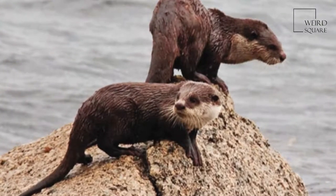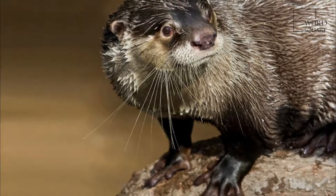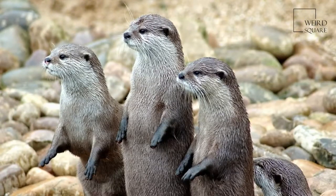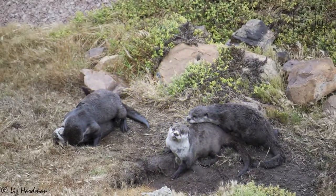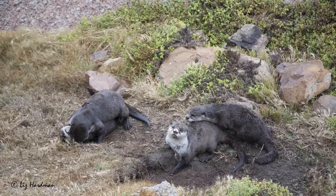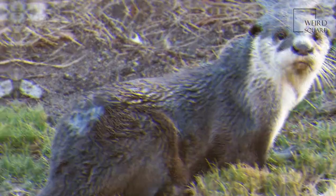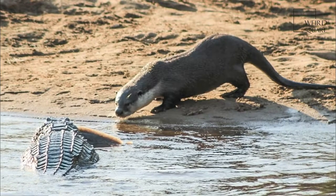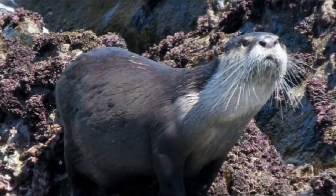Male otters are slightly larger than females on average. Adults are 113 to 163 cm in length, including their tails that comprise about a third of their length. Weights can range from 10 to 36 kg, with most otters averaging between 12 and 21 kg. Despite being closely related to the Oriental small-clawed otter, the African clawless otter is often twice as massive as that relatively diminutive mustelid.